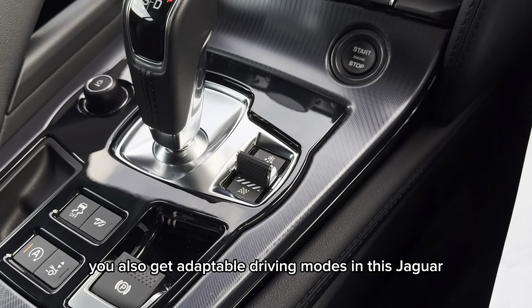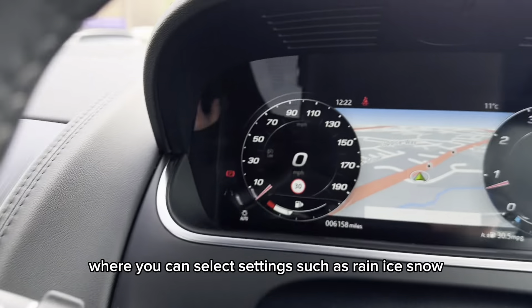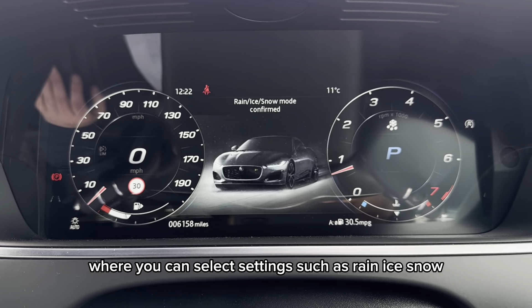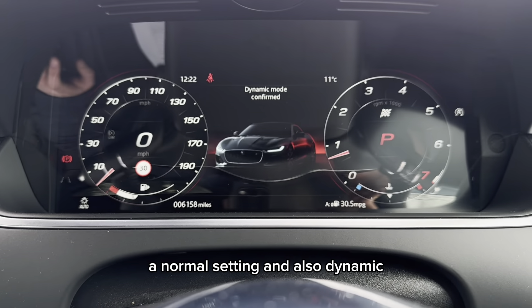You also get adaptable driving modes in this Jaguar where you can select settings such as rain, ice, snow, normal setting and also dynamic.